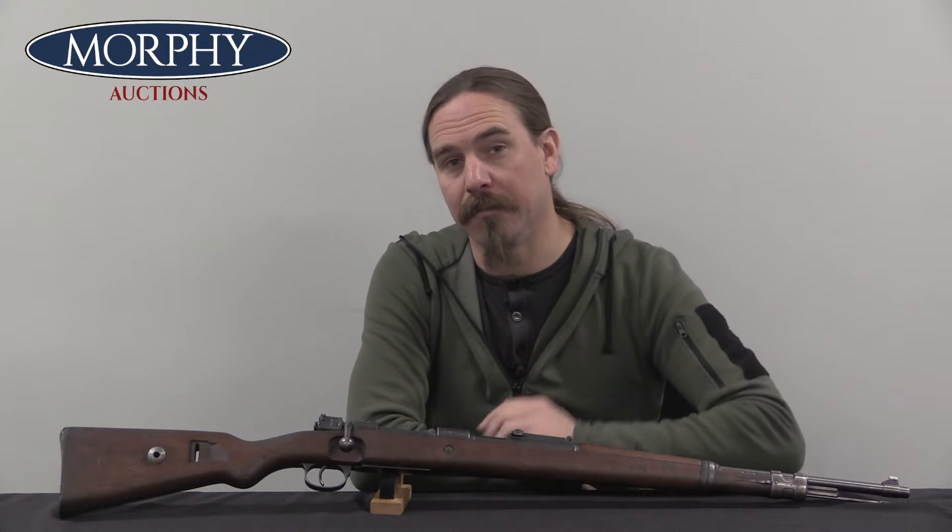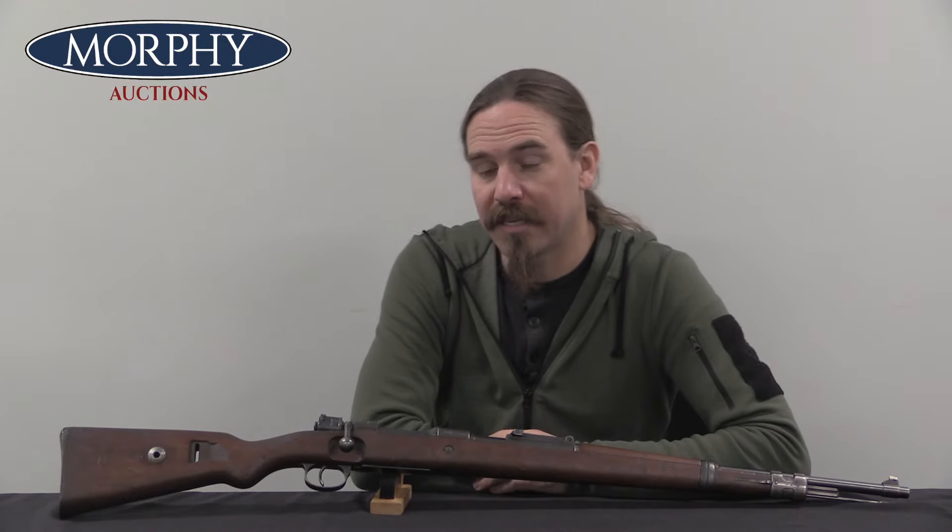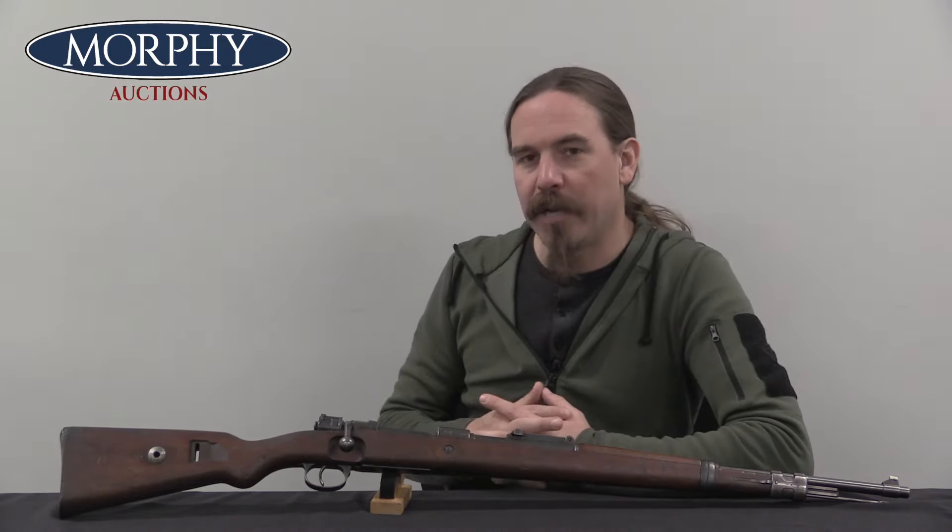Hi guys, thanks for tuning in to another video on ForgottenWeapons.com. I'm Ian McCollum, and I'm here today at Morphy's taking a look at a very early J.P. Sauer.